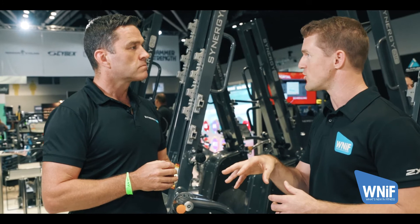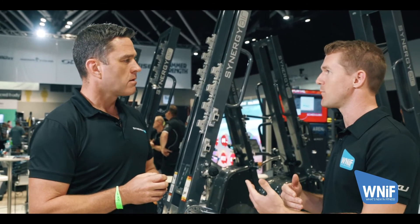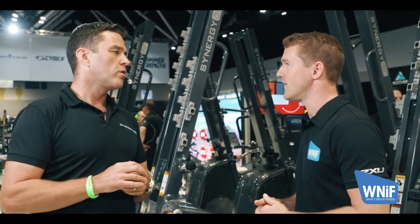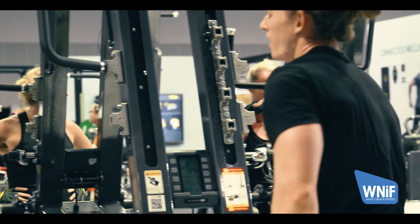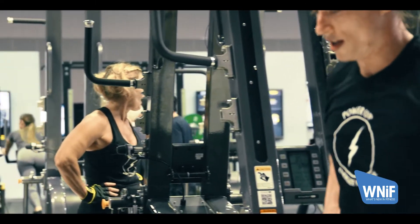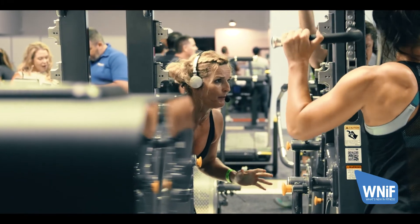You recently launched this at FIBO in Germany and now launching it here at the show. What's the feedback been like from the industry, both in Europe and here in Australia? The feedback has been excellent — really way above our expectations. The power tower is a fantastically versatile tool, and we've also been very fortunate to engage some extremely well-regarded master trainers in the group training space through Les Mills, which have helped us choreograph some of the best total body workouts available.